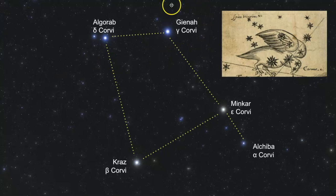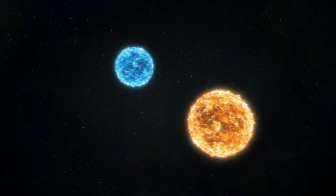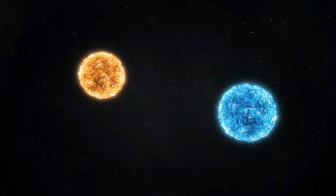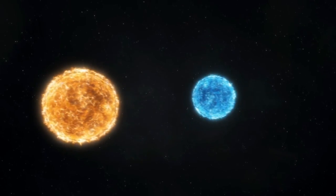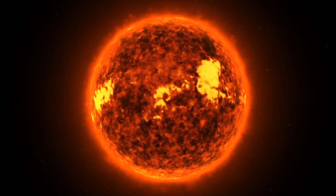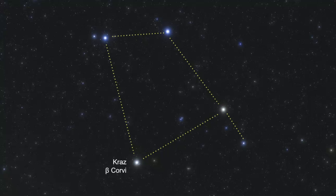Gienah, which is Gamma Corvi, marks the left wing of the Raven. This is the brightest star in Corvus despite its Gamma designation. It's a binary star system located approximately 150 light-years from Earth. The main star is a Class A blue main sequence star, and the secondary star is a red dwarf star that is smaller than our own sun.